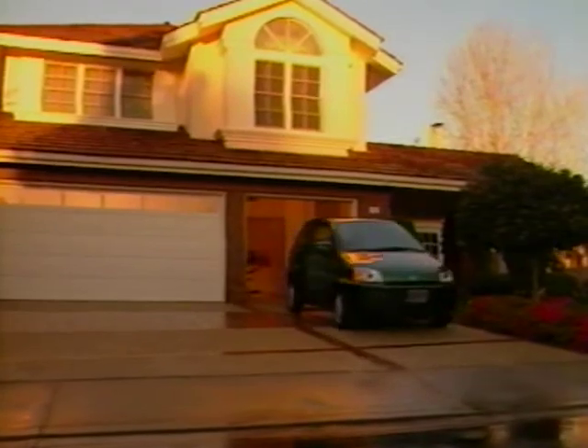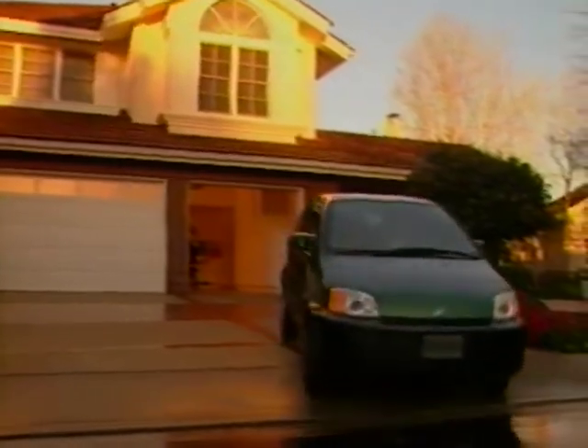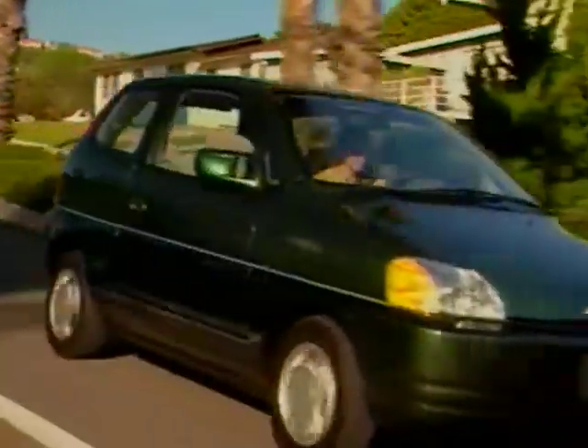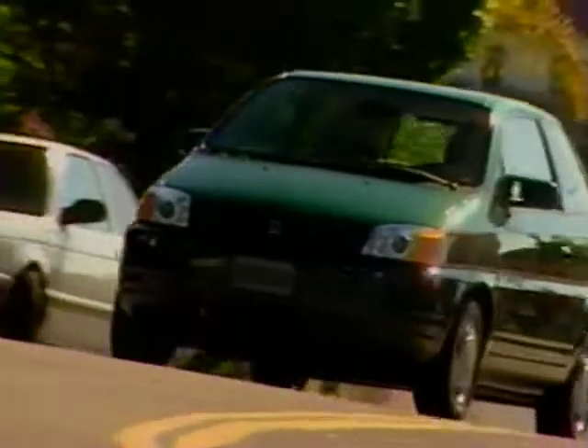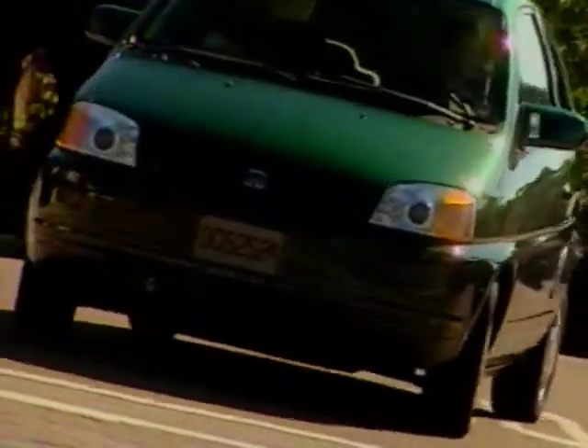Introducing the Honda EV Plus. The EV Plus is the next major contribution to the Honda legacy of more fuel-efficient and environmentally friendly automobiles. Honda's EV Plus is not a conversion from a gasoline-powered car — it's a purpose-built electric vehicle.